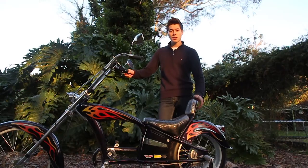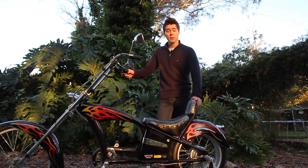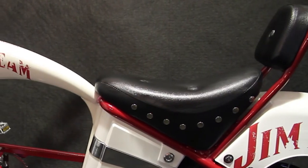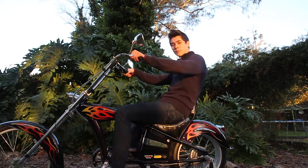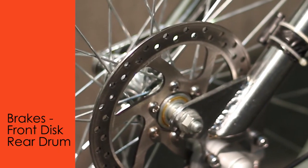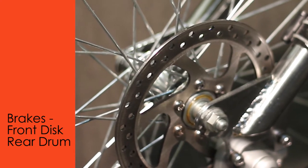The things that set the Eagle electric chopper apart from other electric bikes are the motorcycle-style saddle and the low centre of gravity. Just like the best motorbikes, the Eagle electric chopper comes with a front disc brake and a rear drum brake.